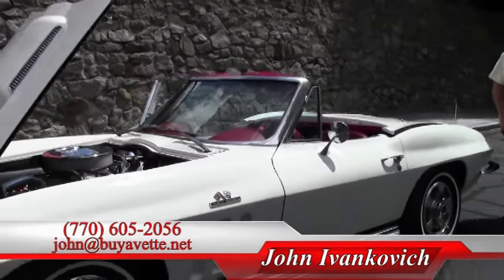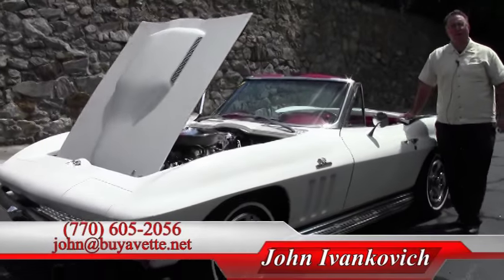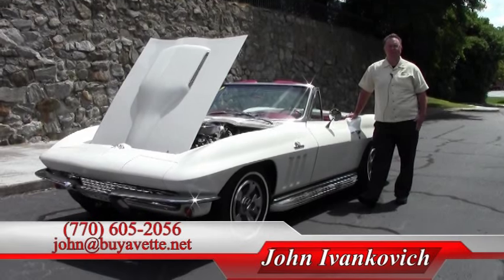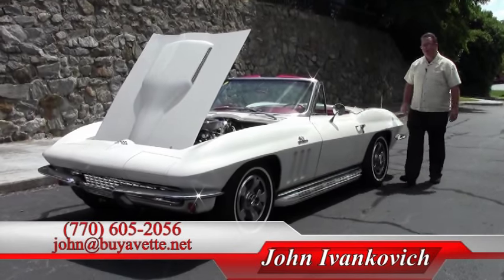We'll see you on the road folks. If you'd like to know more about this car or any of our hundreds of Corvettes we have in stock, give me a call: 770-605-2056, or email john@buyavet.net.